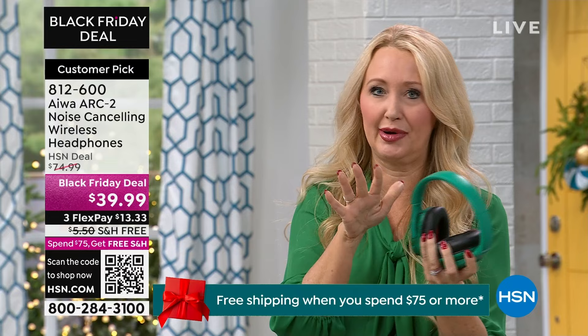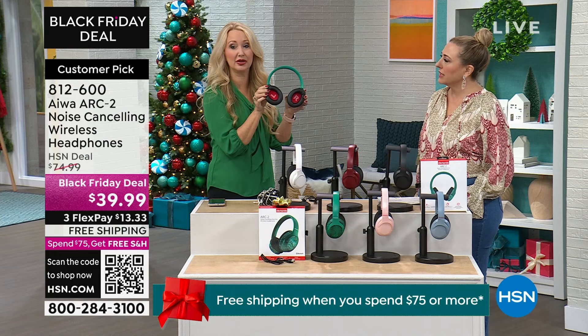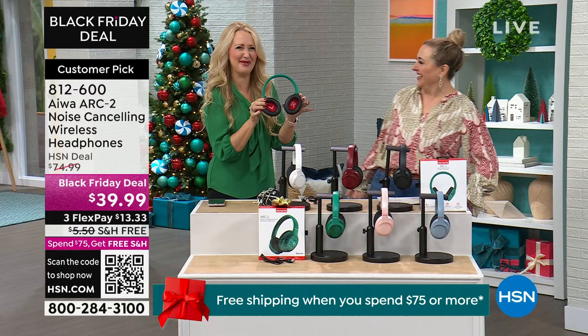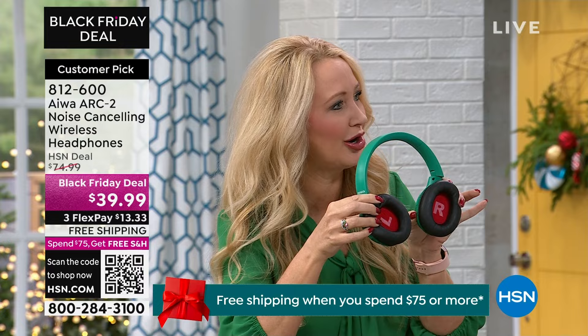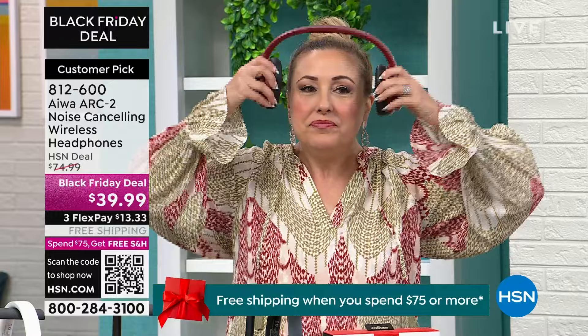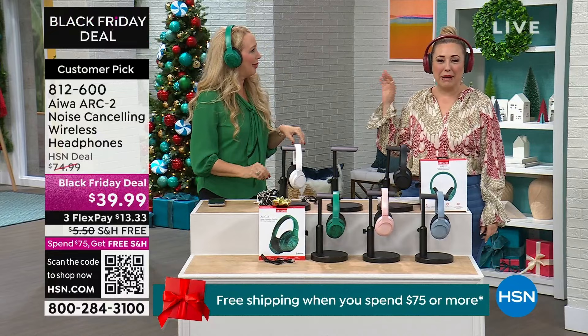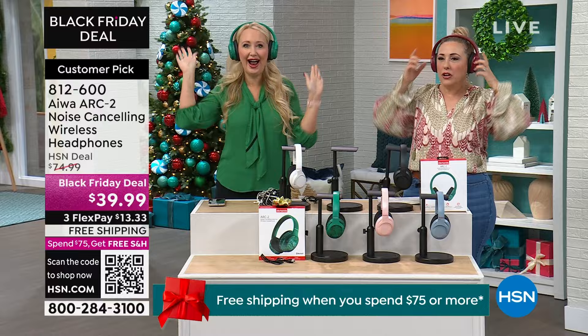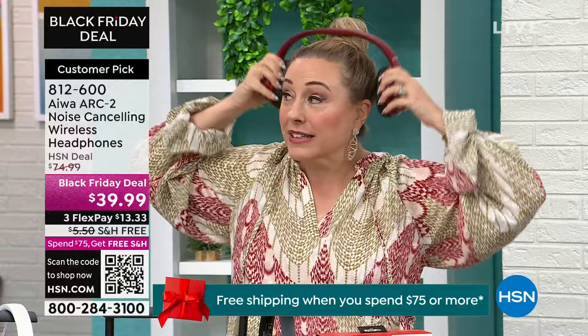Wait till you hear about the battery life — up to 80 hours on a single charge. You may only charge these once a week using them around the clock. They thought of everything: dedicated ear cups meant to fit you perfectly with big left and right labels so you don't even need your reading glasses. They fold flat for easy travel. You can even put these headphones over airline plug-in earpieces — these soft cushy cups go right over them, which is a great travel hack.